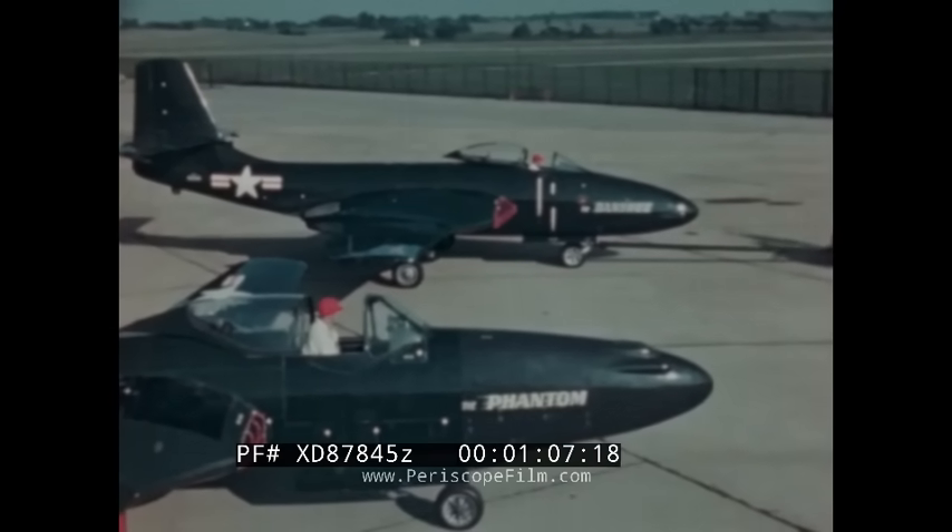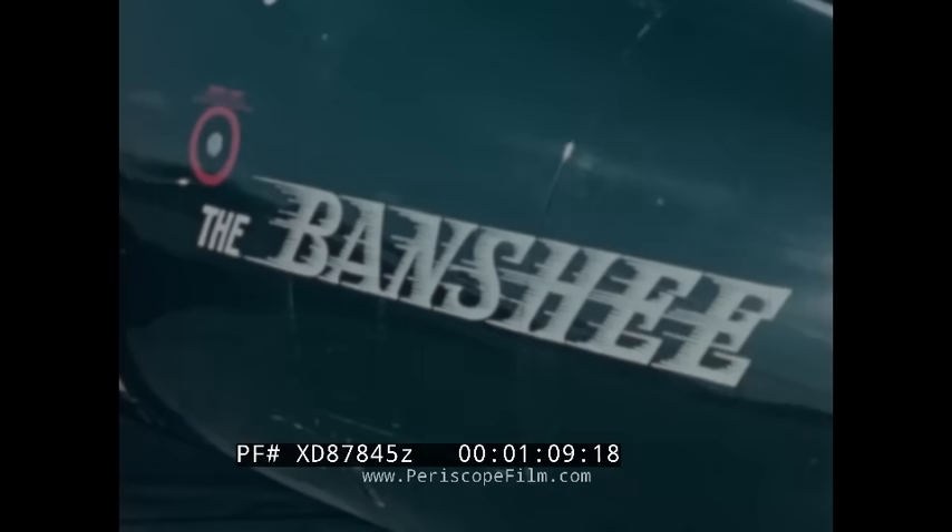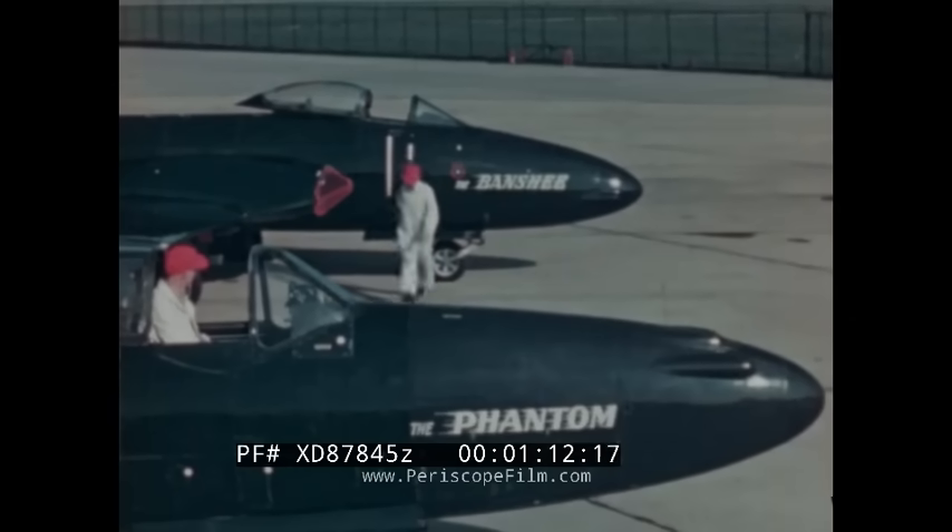But this sleek fighter has more of everything than its pioneer forebear: greater speed, greater power, greater range, and increased armament.